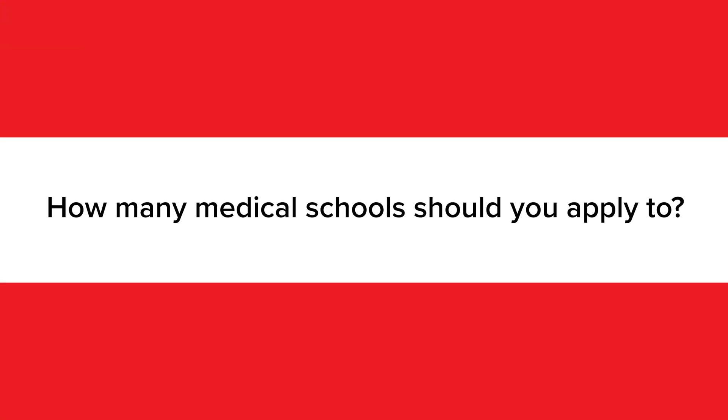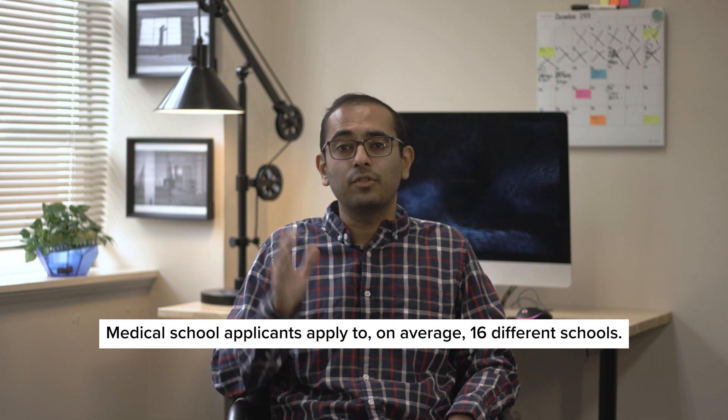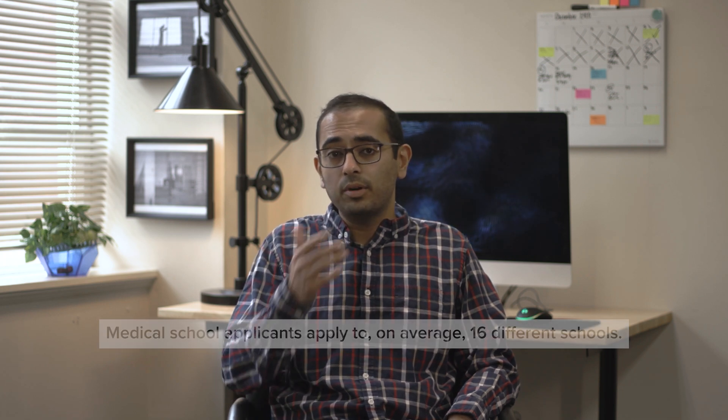Because med school is a competitive process, it can be hard to know how wide to cast the net when applying. Medical school applicants apply to, on average, 16 different schools. But is that the ideal number? There are pros and cons to applying to more or fewer schools. Applying to more medical schools increases your overall chances of gaining an acceptance. However, the more schools you apply to, the less attention and effort you'll be able to put into each school's secondary application, which may compromise the quality of your essays.